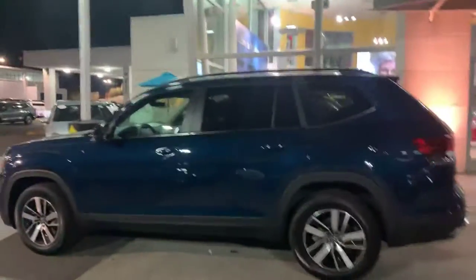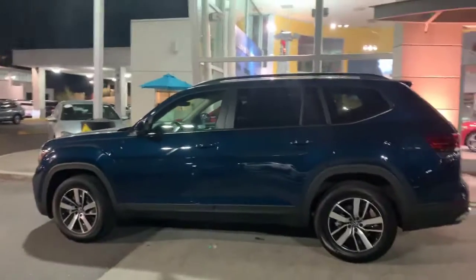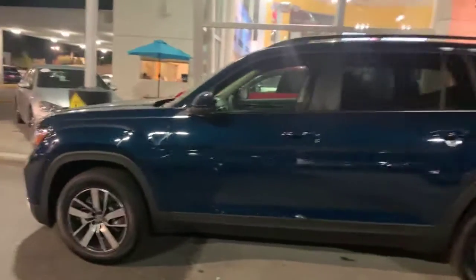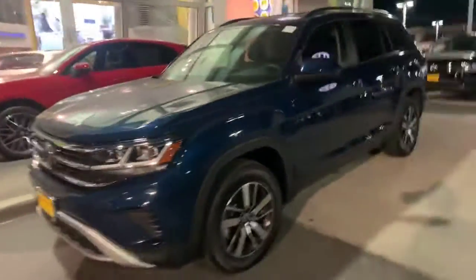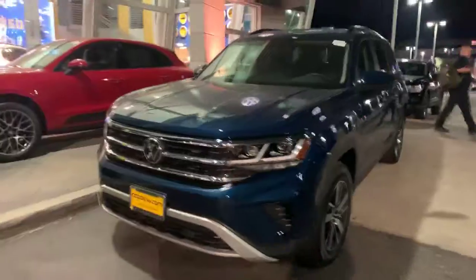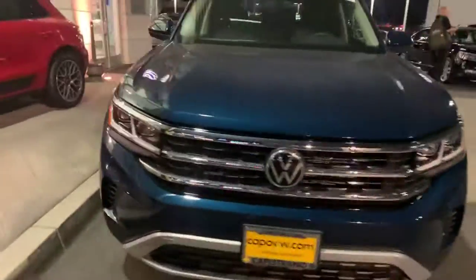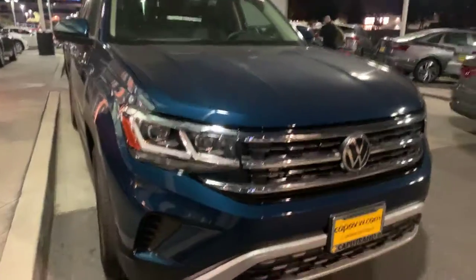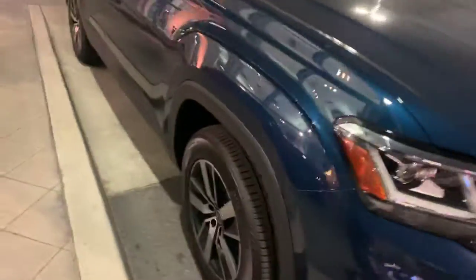I want to give you a quick look here at the 2021 Atlas SE Front Wheel Drive. It's a really nice car — a 2.0 liter turbo. It handles great, drives like a car, not really like a truck. This is Tourmaline Blue. It has a black leatherette interior, Bi-Xenon LED lighting, and two-tone alloy wheels. Beautiful car.